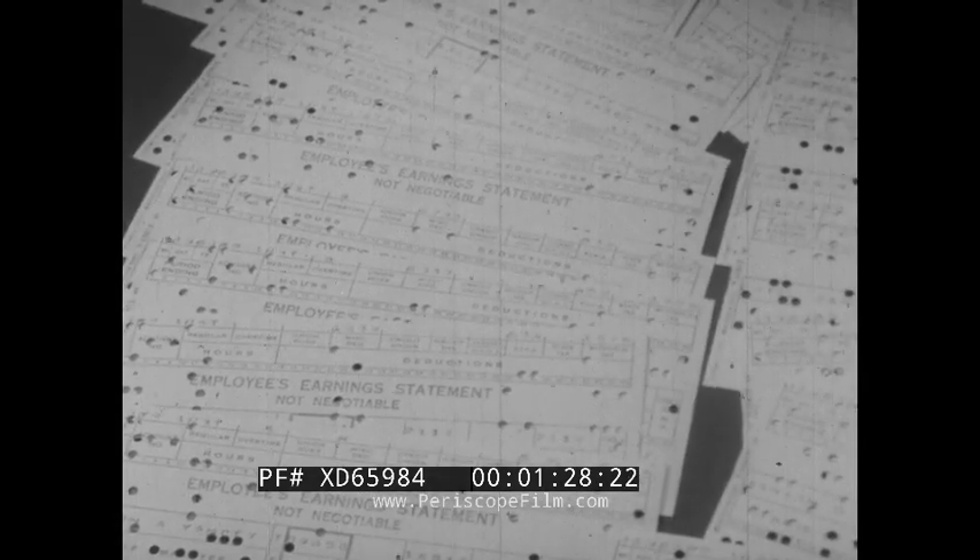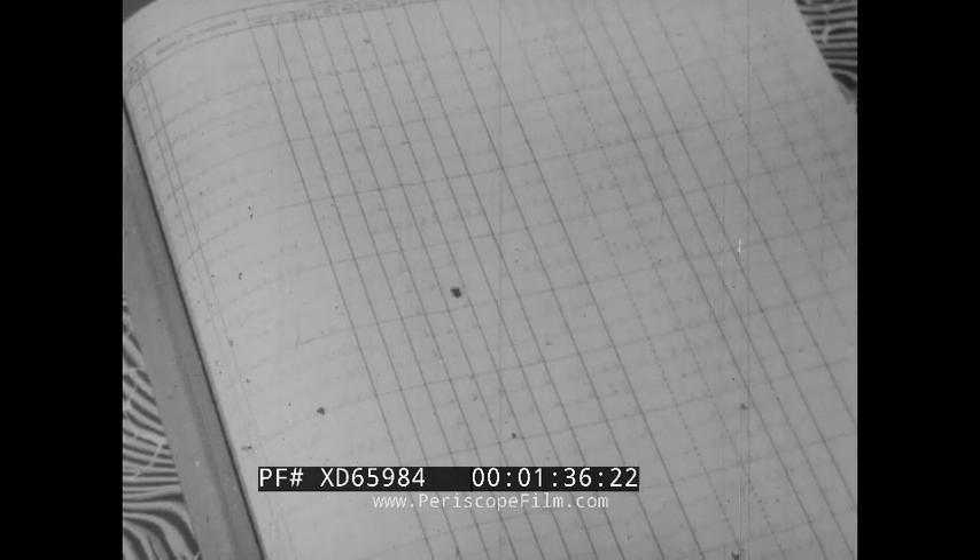Payroll, usually a pressure job with drivers scattered all over the map, requires no overtime. Sales control, with salesmen out in their territory, is easily coordinated. The tabulating department also keeps tab on operating equipment. Here's the guide for troubleshooting when individual trucks get out of line.